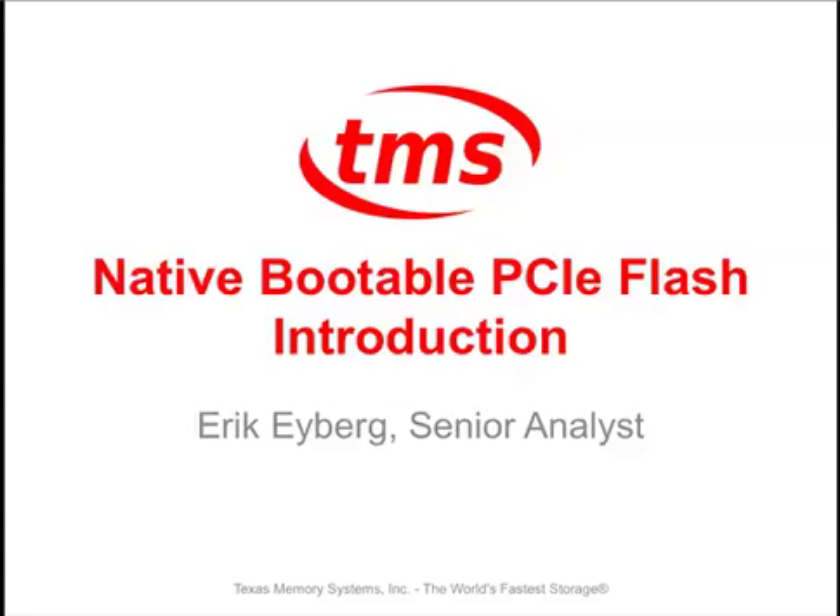Today TMS is announcing the ability to boot off of our flash PCIe products, including the RAM SAN 70 product. We think that this is going to make quite a splash especially in HPC environments, because this allows you to simplify and consolidate your architecture around flash.